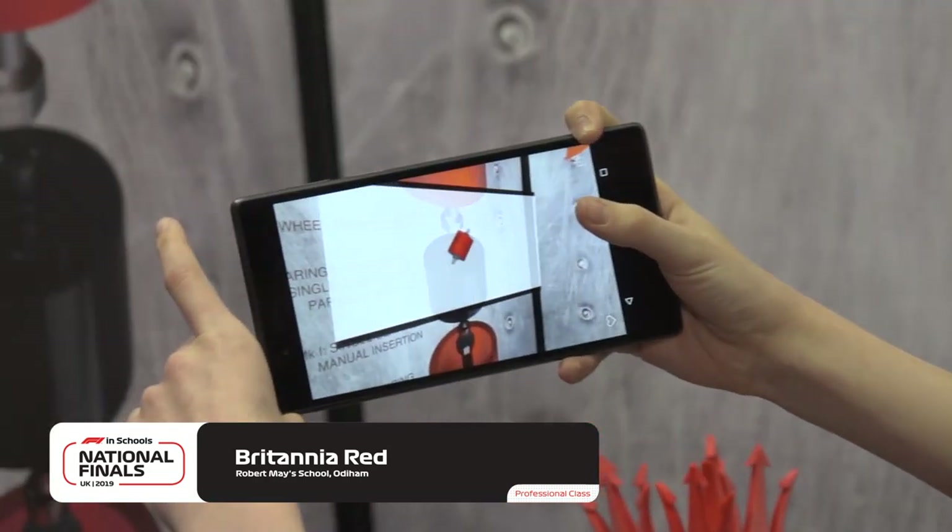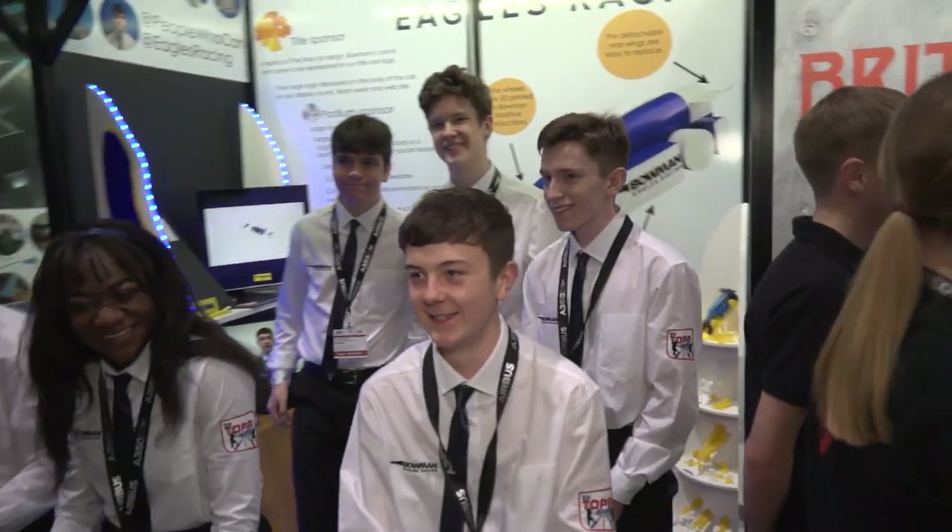Britannia Red, lovely to see you — best of luck for today. Next up, Bowman Eagles Racing — they've even got Pirelli tires to sit on. Logan, tell me about this. We made the display ourselves in class — Zach designed it and Matthew Begg made it. And are you relaxing for day two sitting on those tires? Yeah, we're just a bit lazy, sitting down. Tired — I see what you did there, that is a beautiful pun.